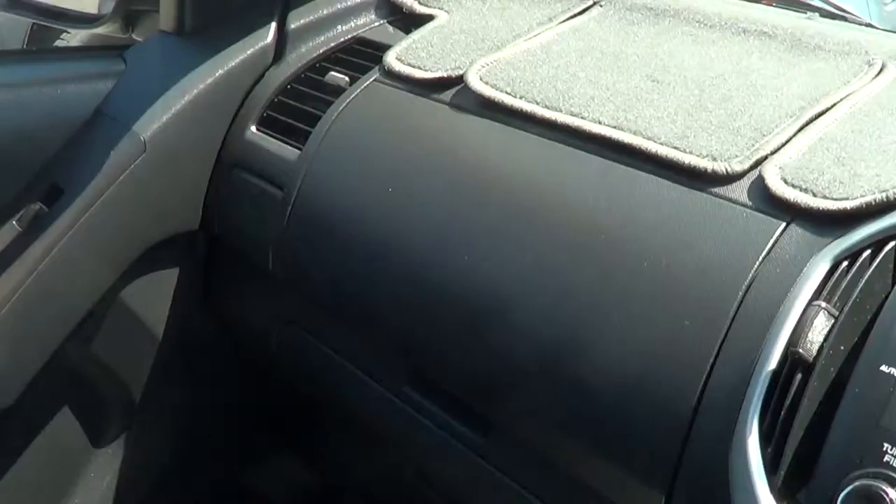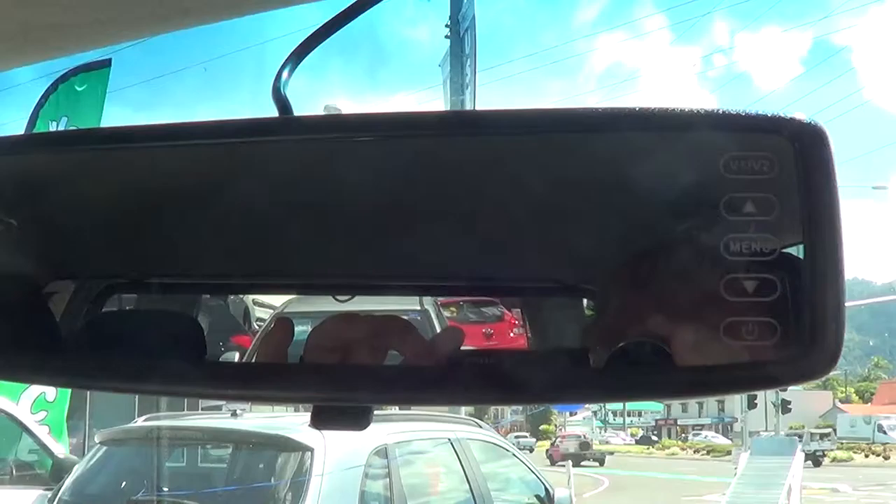Even up in the rear vision mirror, there's a reversing camera there. So when you're towing your caravan, you can reverse up to it and hitch up no dramas.